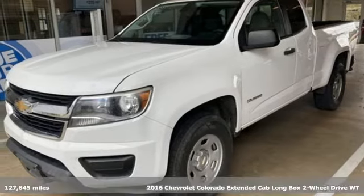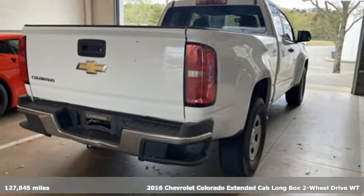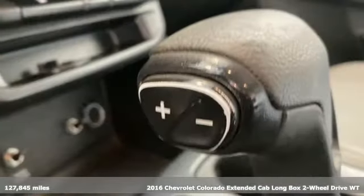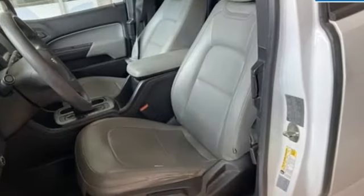It's a 2016 Chevrolet Colorado. As refined as it is rugged, this truck is ready for the job site, campsite, or city lights. Plus it offers an exciting list of features.